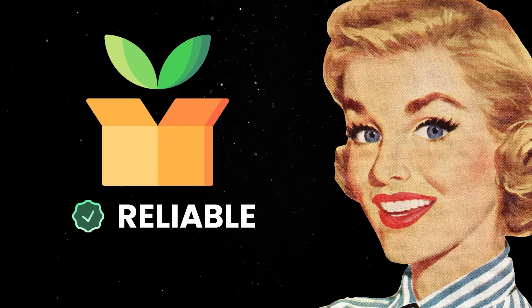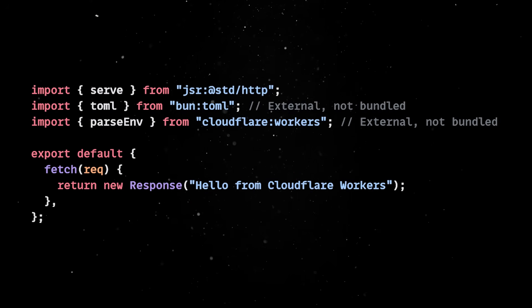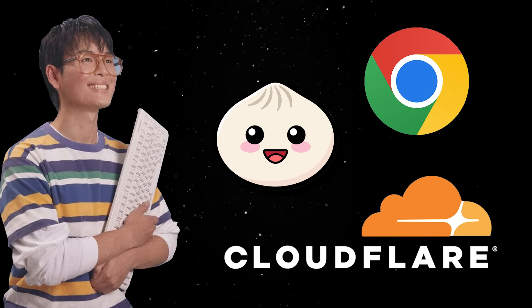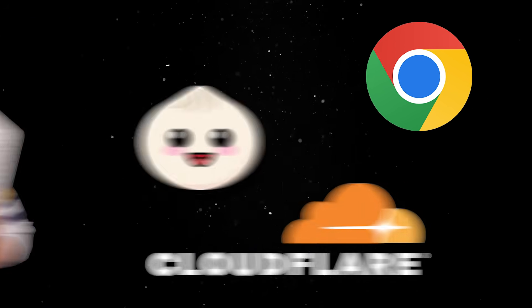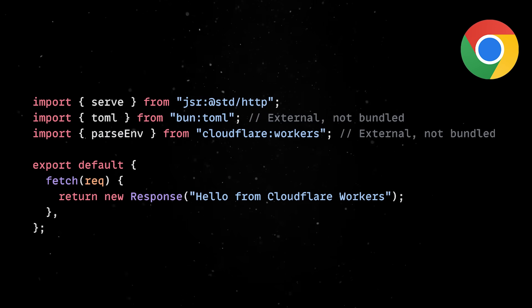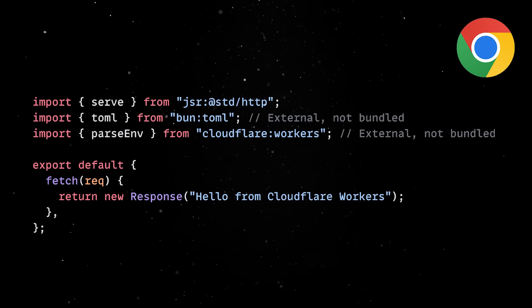We also improved the bundler, making it more reliable and compatible with more use cases. The bundler now works seamlessly within WebWorkers, allowing you to dynamically bundle code even in multi-threaded contexts. We've also enhanced handling of different target platforms. For instance, when bundling for the browser, the bundler now correctly avoids using CreateRequire and other Node.js-specific APIs to ensure your bundles run cleanly in browser environments.